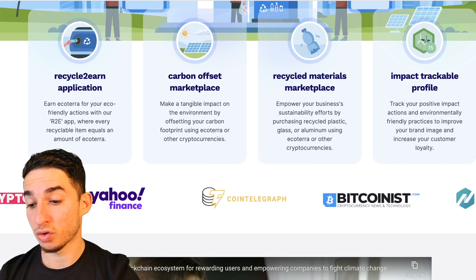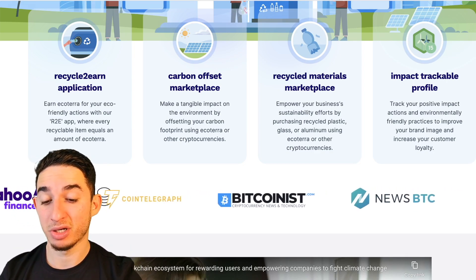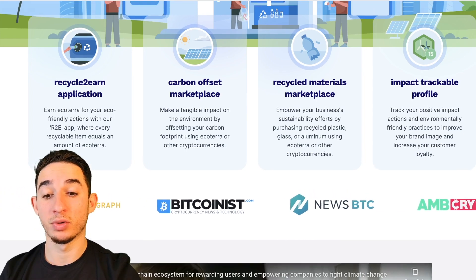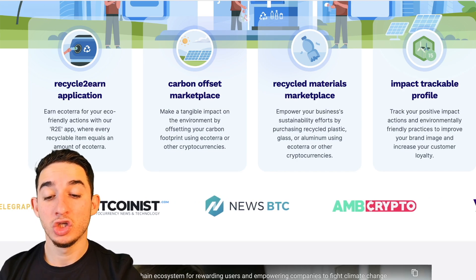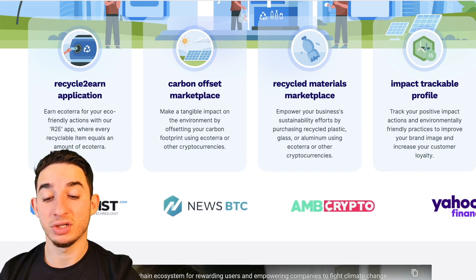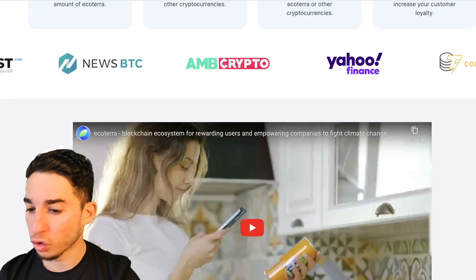You can see right here this has been seen on Yahoo Finance, which is very big. It's also been on Cointelegraph, Bitcoinist, News.Bitcoin, CryptoNews, and so on. The impact trackable profile feature lets you track your positive impact actions and environmental-friendly practices to improve your brand image and increase customer loyalty.